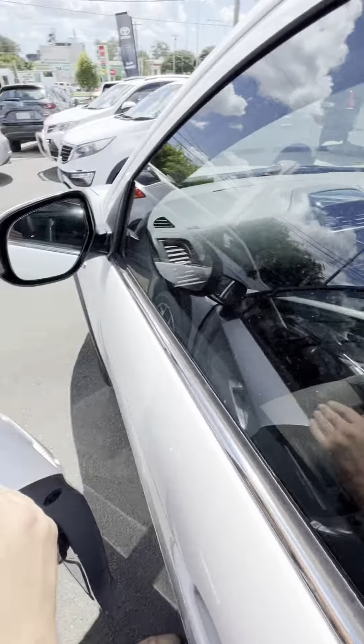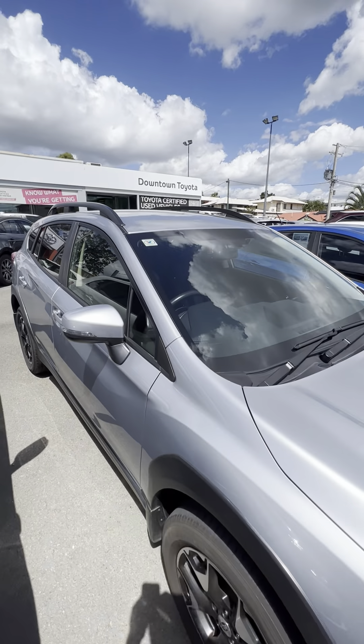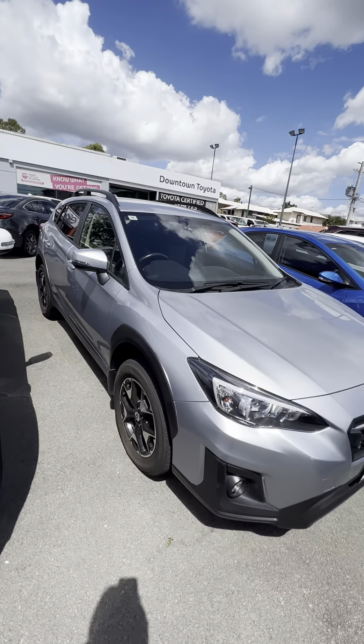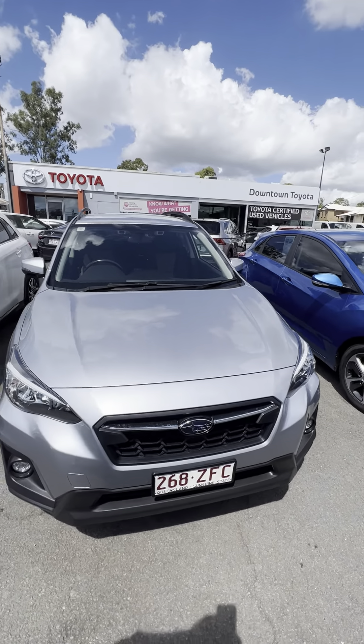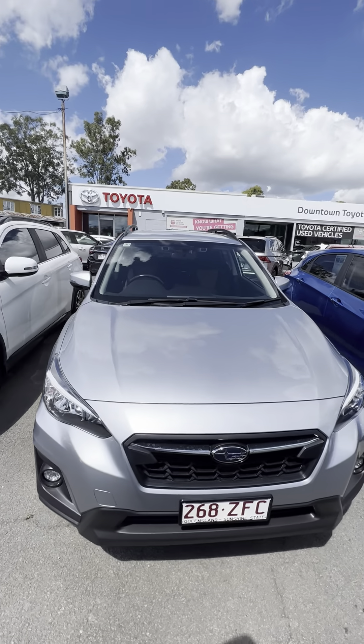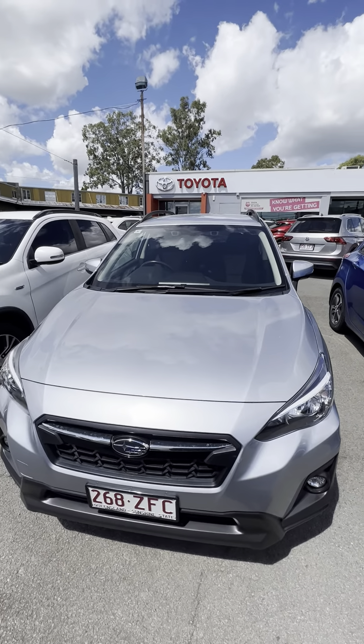I'll just turn this one off — push of a button, makes life nice and easy. And we'll jump out. That is your personalized video tour of the Subaru XV. Please reach out with any questions you might have, and we'll do our absolute best to help you in any way that we can. Other than that, have a great day. Bye.